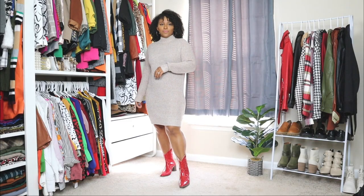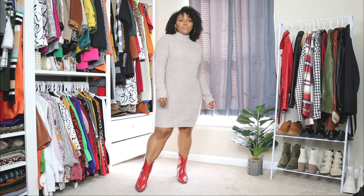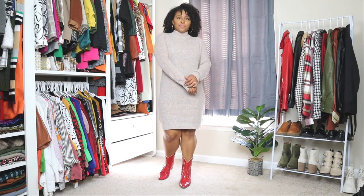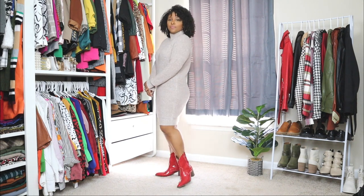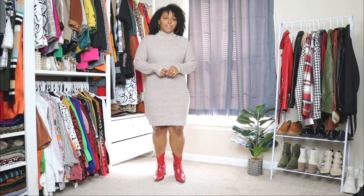I definitely had so much fun creating this video just showing you different ways to style this fall shoe trend. This is a basic sweater dress. If you want to add a little bit more to it, you can definitely add a belt over it. I'm going to keep the sweater dress as is, just to have more of a comfy, casual fit with the cowboy boots. And then lastly I'm keeping it super simple with a black bag.